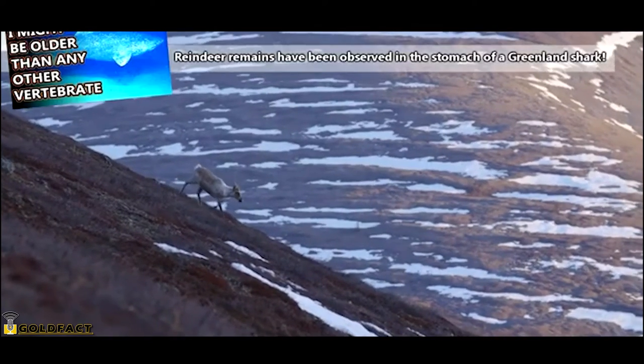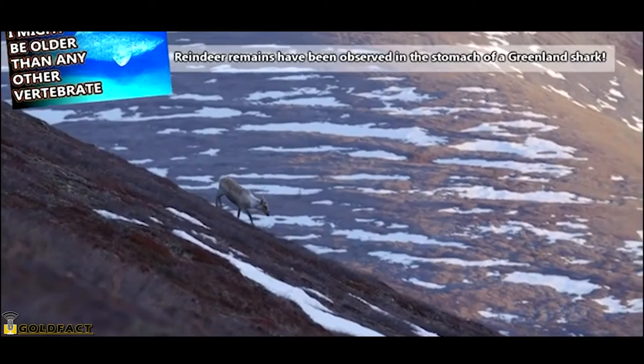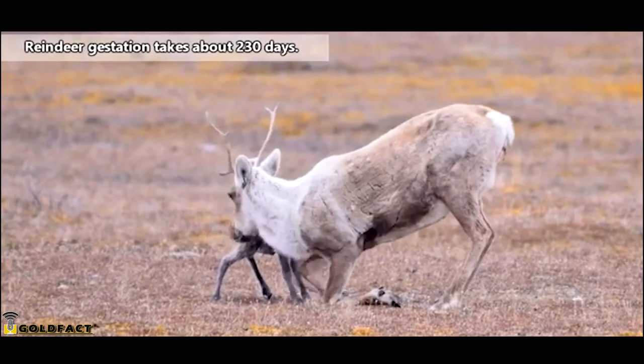Other predators to reindeer include ravens, eagles, and foxes, which may come after young reindeer or consume deceased individuals.